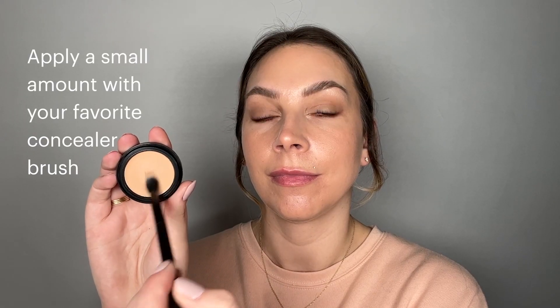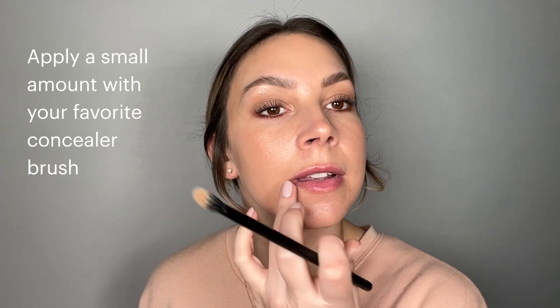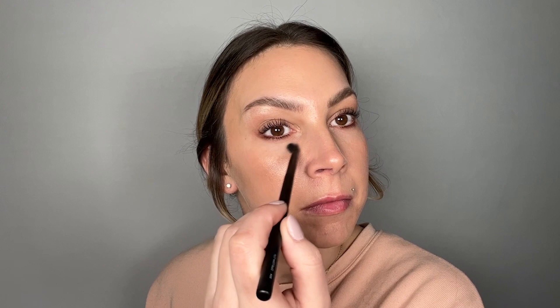Apply a small amount to areas on the face with your favorite concealer brush to camouflage any under-eye shadows, discoloration, or blemishes. You can also try applying a lighter shade to the under eyes and high points of the face for a natural highlighted effect.